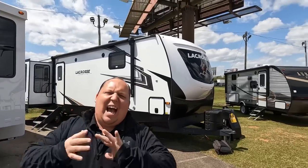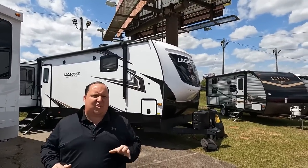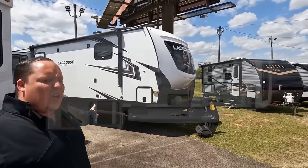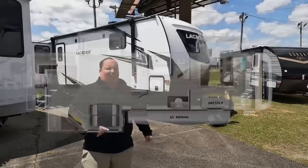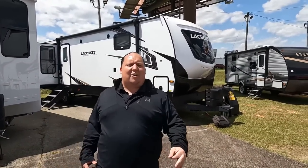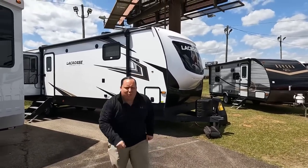Hey everyone, I'm Matt, welcome back to another video. Today I am super excited — we are taking a look at a high-end luxury travel trailer that's built more like a fifth wheel. This is a 2022 Prime Time LaCrosse model 3411 RK rear kitchen. We're going to look at the outside features first, then the inside features, then give you three things we love and three things we dislike. Starting in three, two, one.